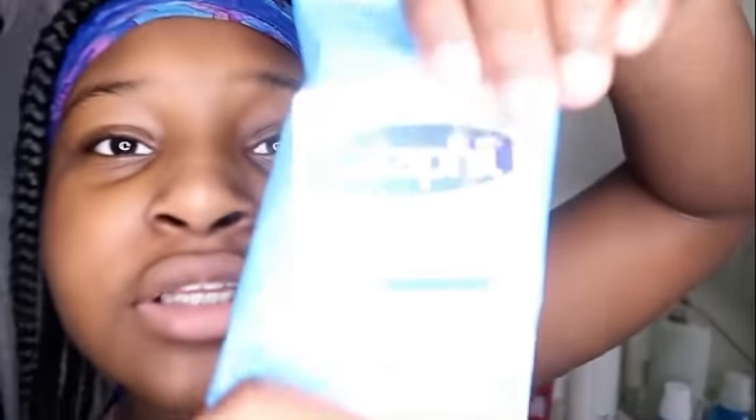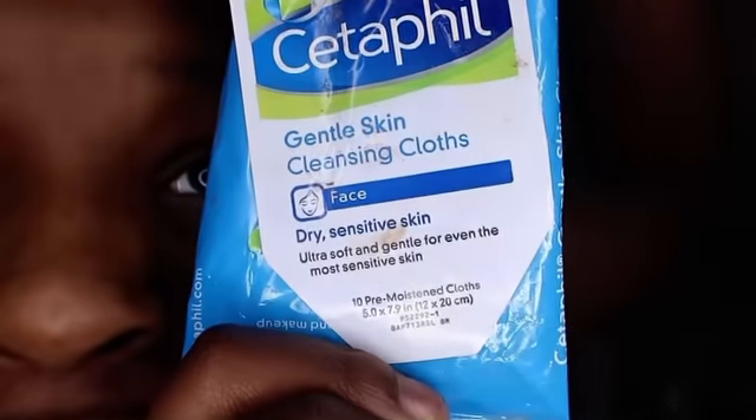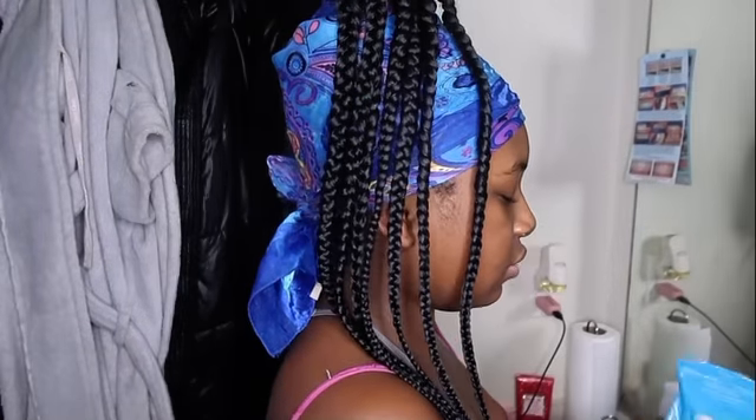The first thing is these wipes. So, Cetaphil wipes — they're like a gentle skin thing. You clean off the surface first, because I haven't shown the products yet.